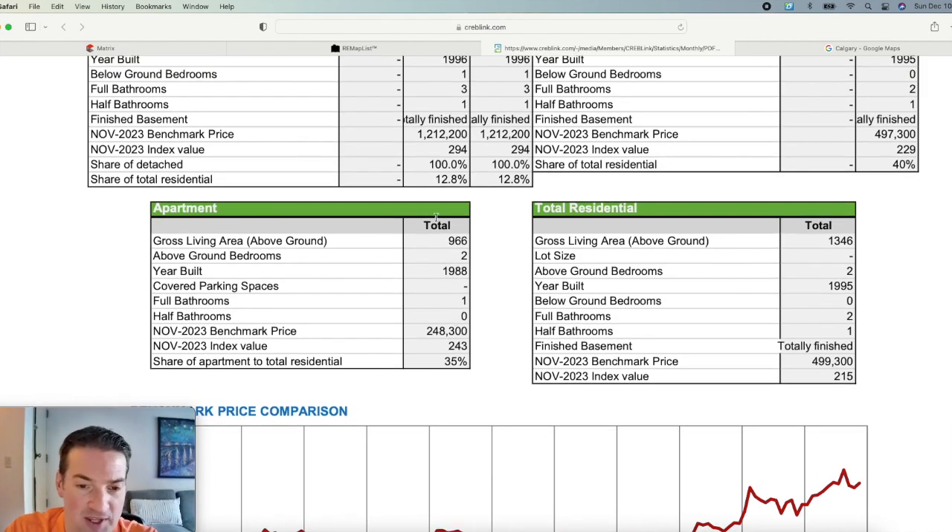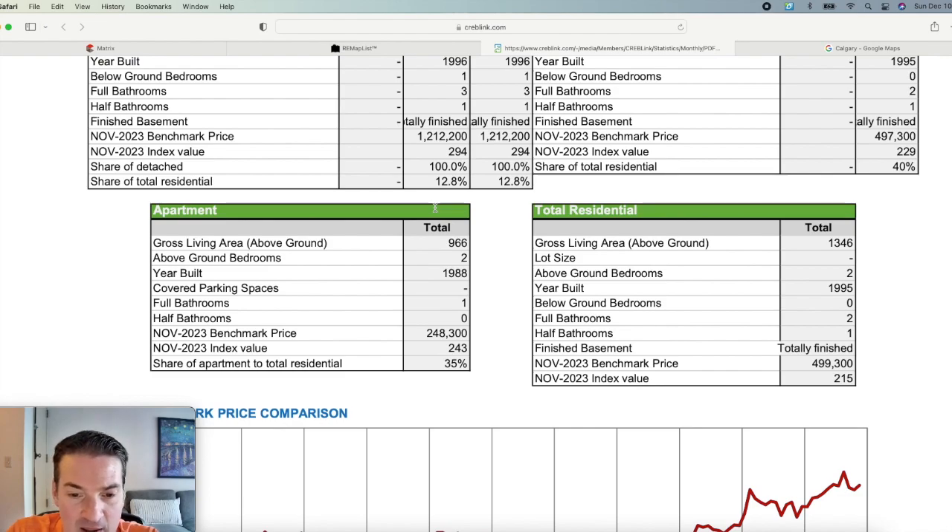That's just a quick rundown of the average stats in the neighborhood. If you have questions about your own specific situation, feel free to reach out. That sums up the Patterson area — one of my favorite neighborhoods in the entire city. If you're watching this and could use some help, feel free to reach out to me. I'm easy to get a hold of — call, text, email, or even comment. Thanks again for watching, and I'll see you on the next video.